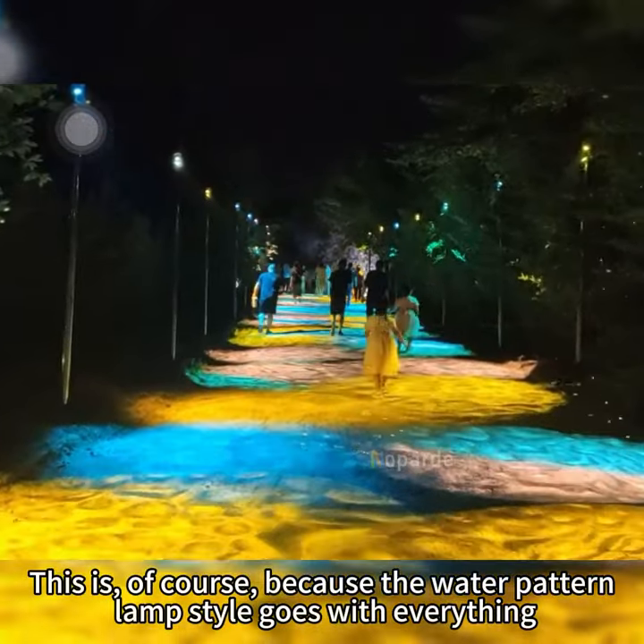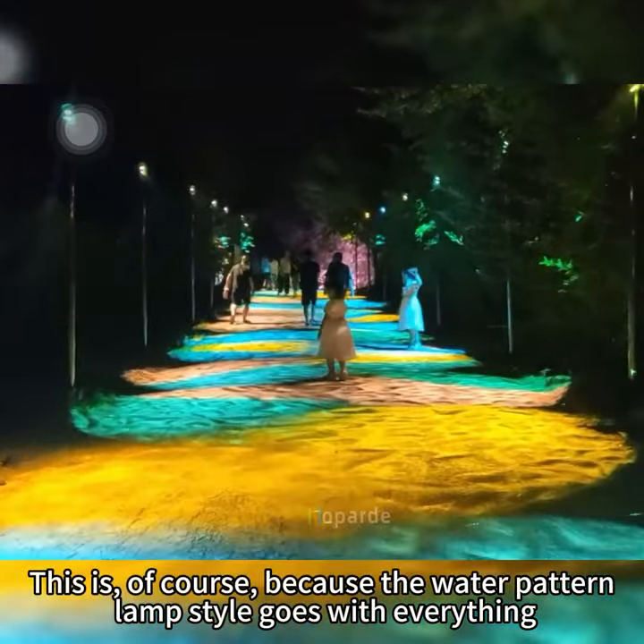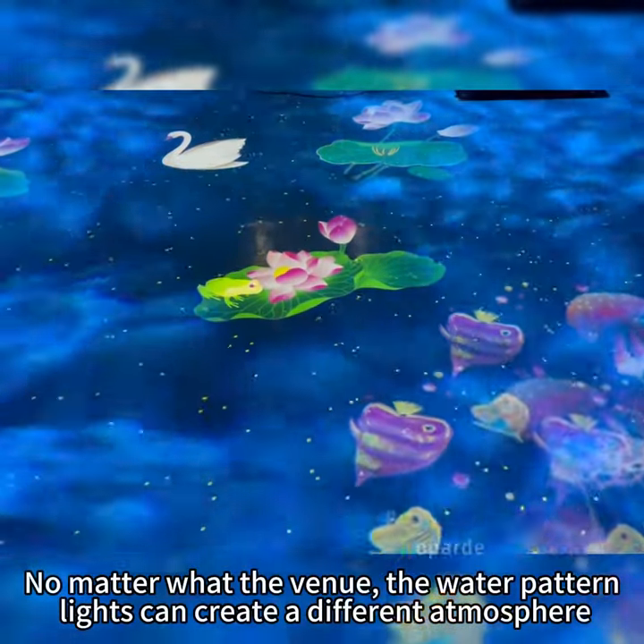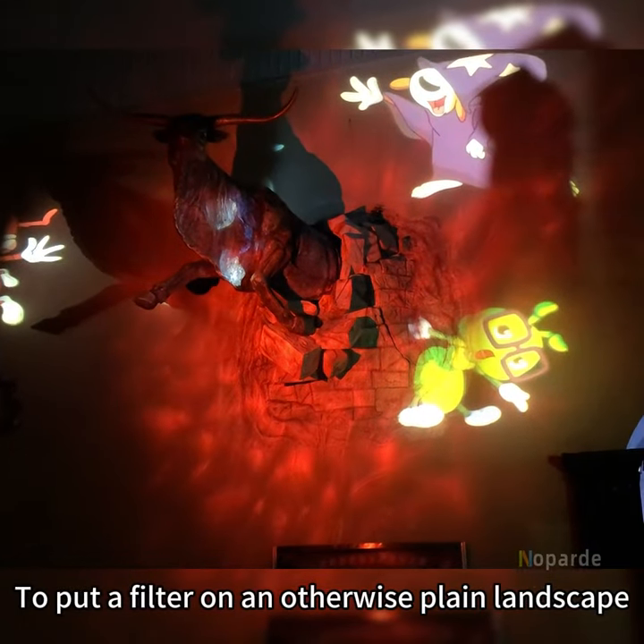This is, of course, because the water pattern lamp style goes with everything. No matter what the venue, the water pattern lights can create a different atmosphere — putting a filter on an otherwise plain landscape.